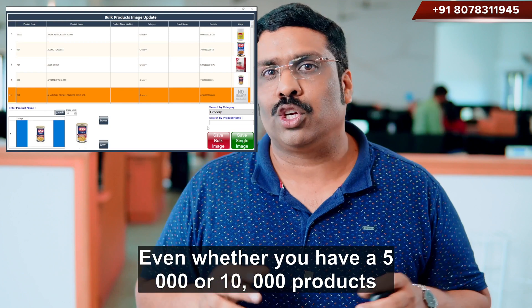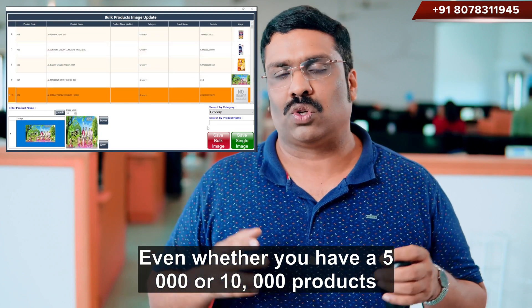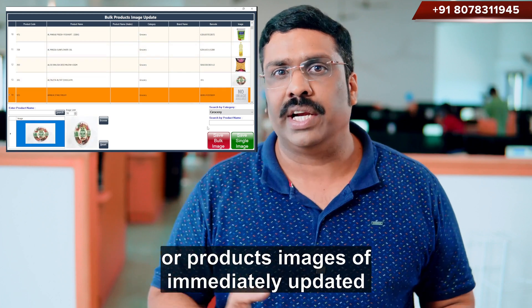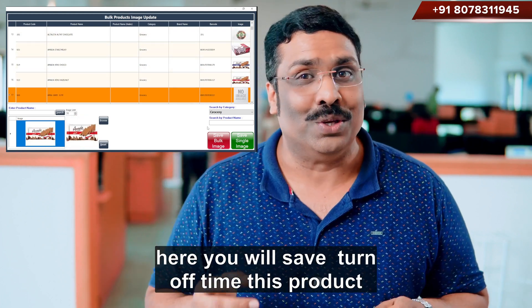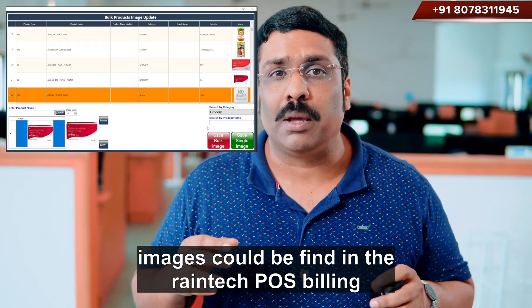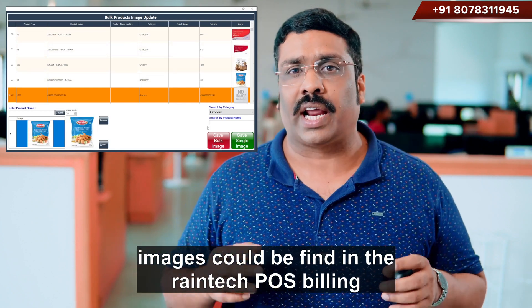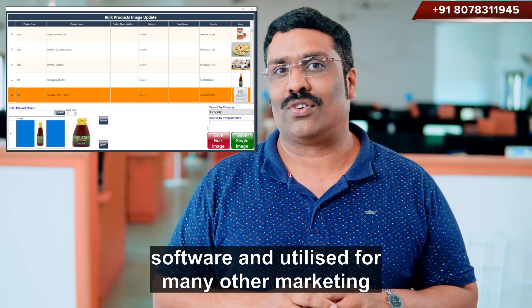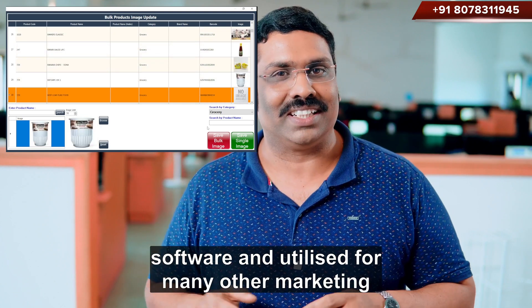Even whether you have 5,000 or 10,000 products, all products' images are immediately updated. You will save a ton of time. These product images can be found in the Reintech POS billing software and utilized for many other marketing activities.